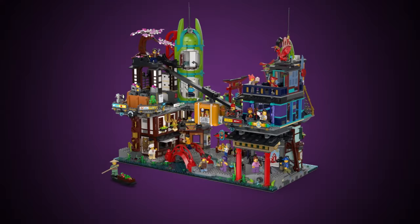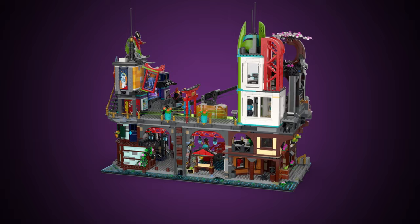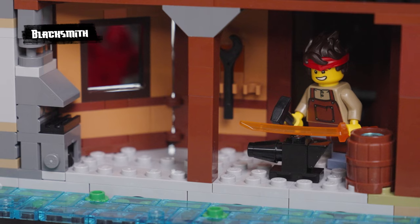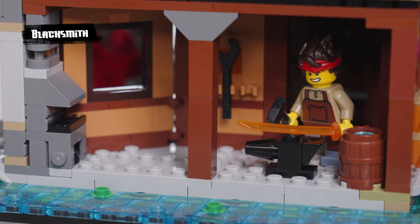Down here we have a blacksmith, and of course we have Kai working on a new katana. It's the first time we have a katana in trans-orange and it's looking super cool.